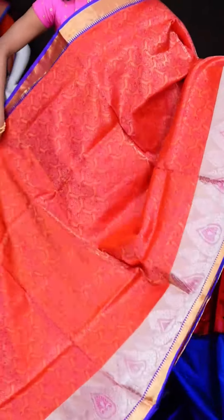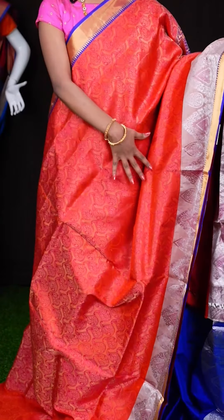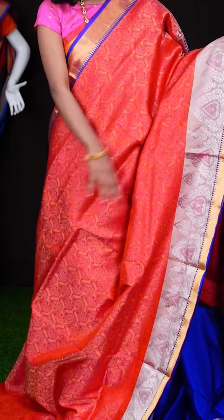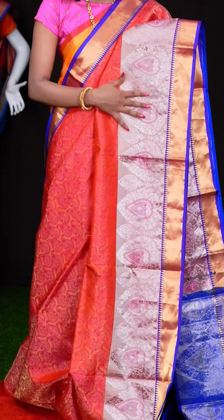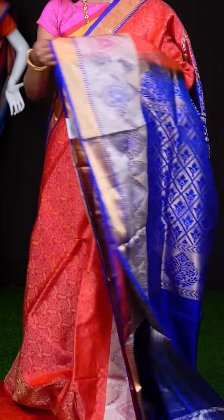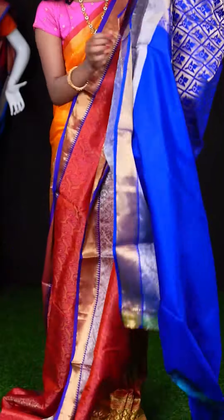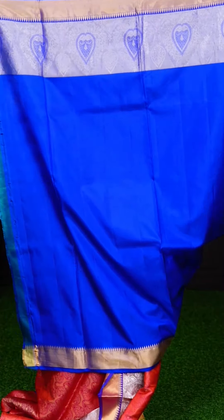Here we have an orange with purple colour combination saree. All over it has got matte feel weaving with kairi booties, and also pink colour meena outline work. The border looks beautiful — it's a dual colour border with purple and antique silver zari design. Here we have a royal blue colour designer pallu, and the blouse is also a royal blue colour plain blouse with border. The item code is LV2652 and the price is ₹11,950 only.